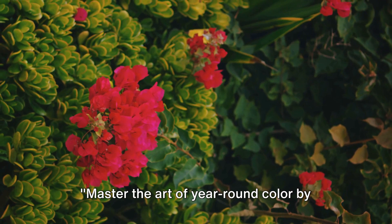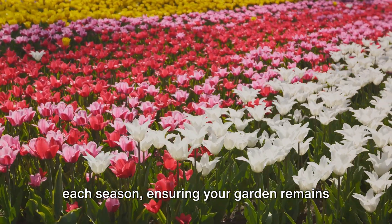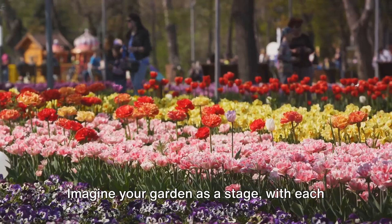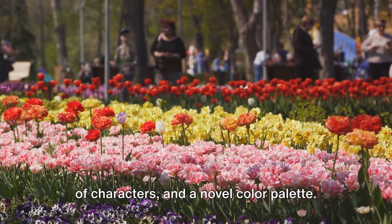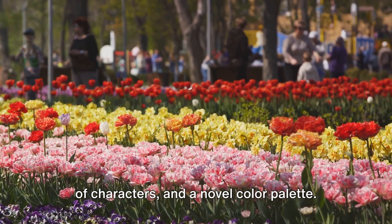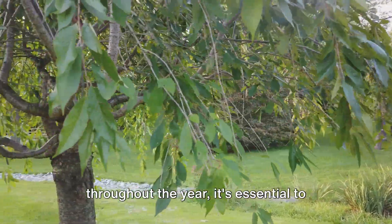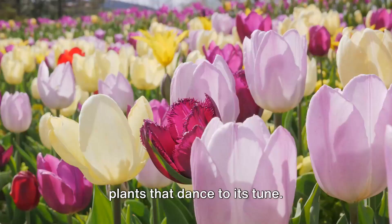Master the art of year-round color by understanding which plants to select for each season, ensuring your garden remains a feast for the eyes from January to December. Imagine your garden as a stage, with each season offering a new act, a different set of characters, and a novel color palette. To create a garden that keeps its color throughout the year, it's essential to understand the rhythm of nature and the plants that dance to its tune.